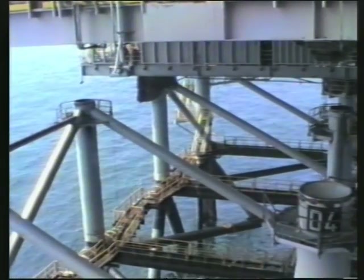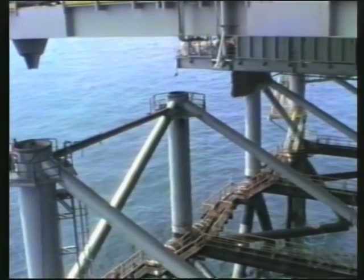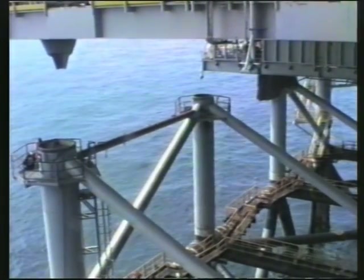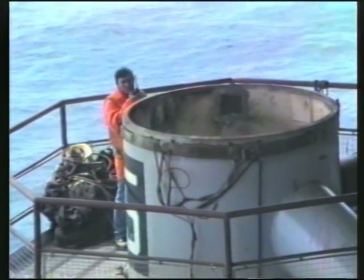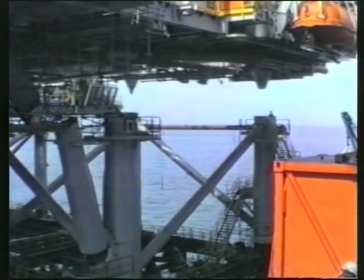With the load secure in the cranes, the SSCV is slowly moved in on its anchors until the module is right over its final position. It is then lowered, the legs finding their final guidance from stabbing combs.